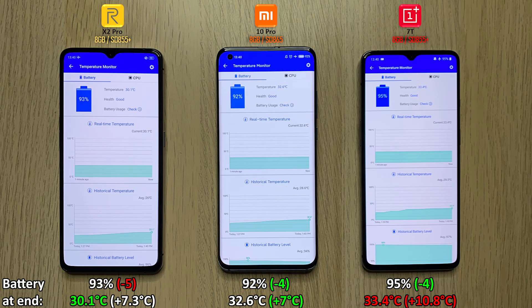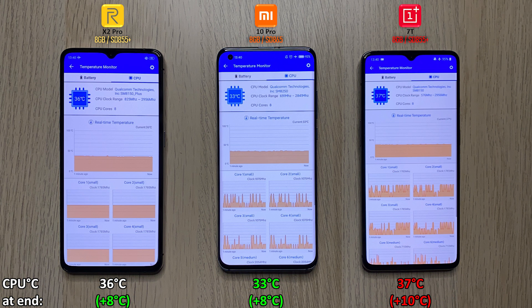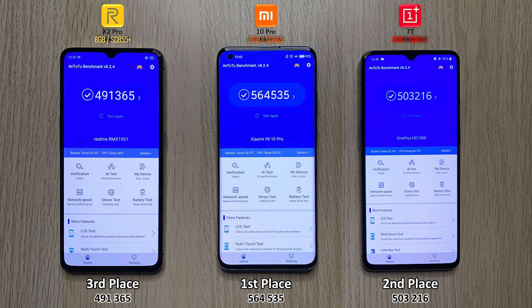Closing up the test, we're going to shoot straight to the battery results. We had the heaviest hits in battery drain — minus 5% on the Realme X2 Pro, but it does have the smallest battery. The coolest at the end in terms of battery temperature was the Mi 10 Pro, and the hottest was the OnePlus 7T, adding 10.8 degrees Celsius. When it comes to CPU temperature at the end, only 8 degrees Celsius were added on the two devices on the left, but the OnePlus 7T added 10 degrees Celsius overall, making it the hottest phone of this test.